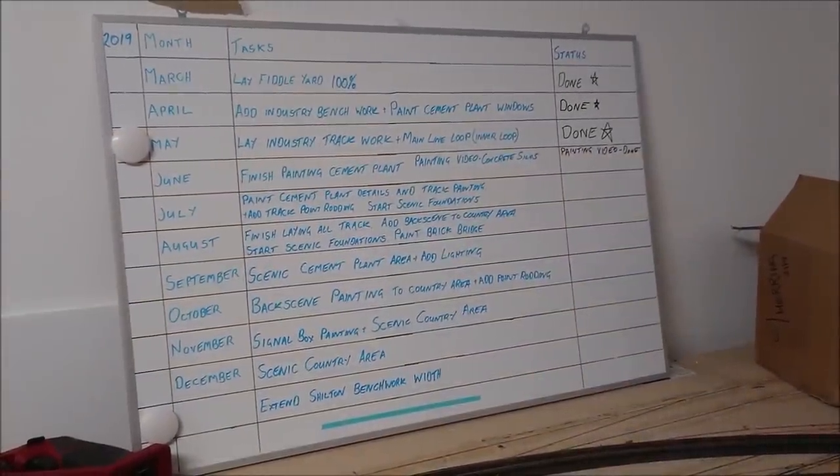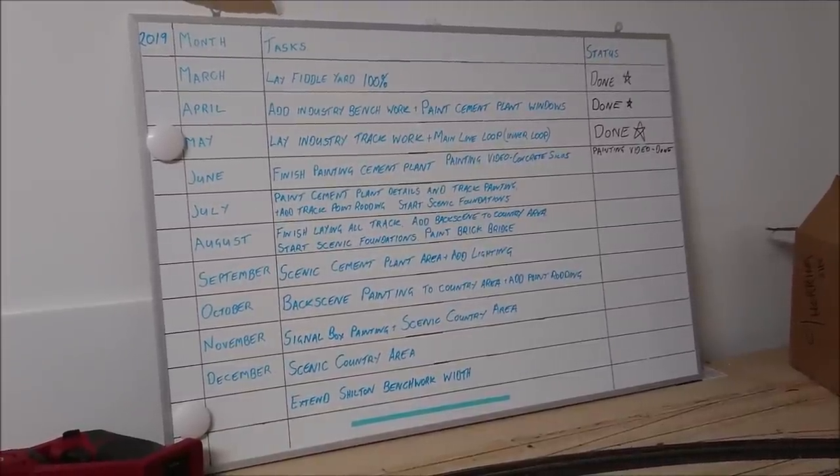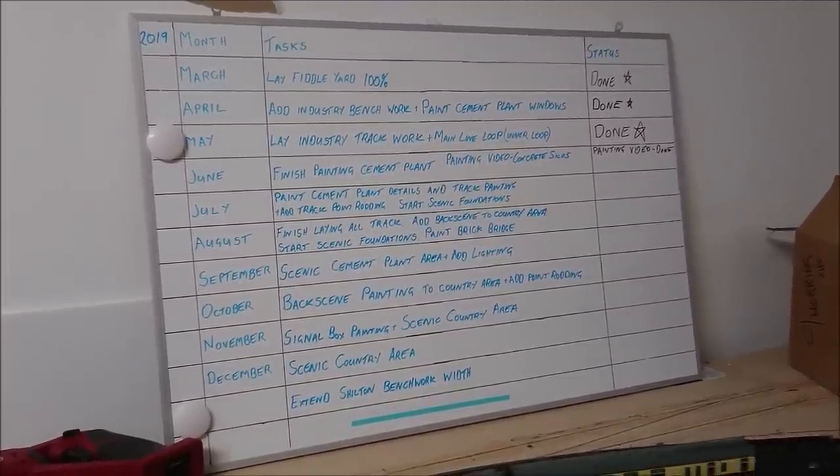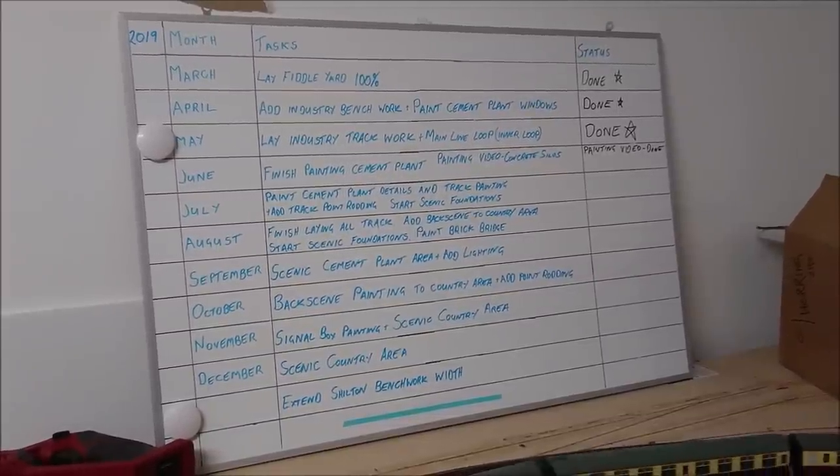So that's the update at this stage for the layout. If you're interested in following along, hit that subscribe button, hit the like button, and keep me motivated. Thanks very much for following me guys, and to my new subscribers, welcome aboard. I will see you in the next video coming up shortly. Take care, bye for now.